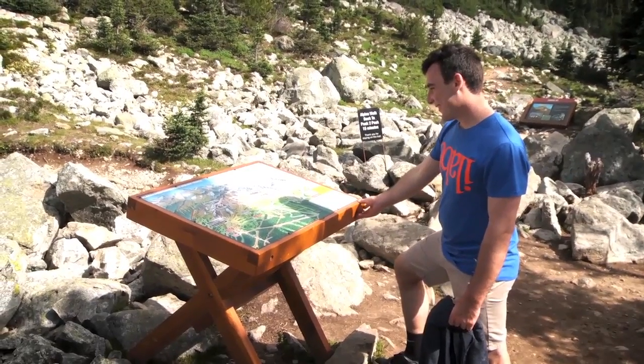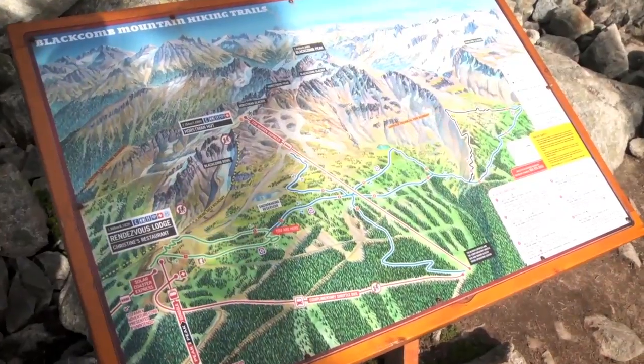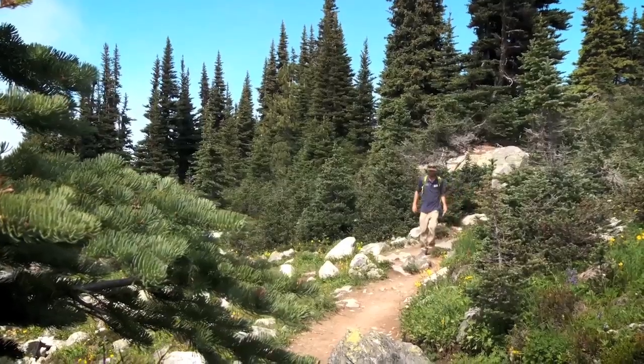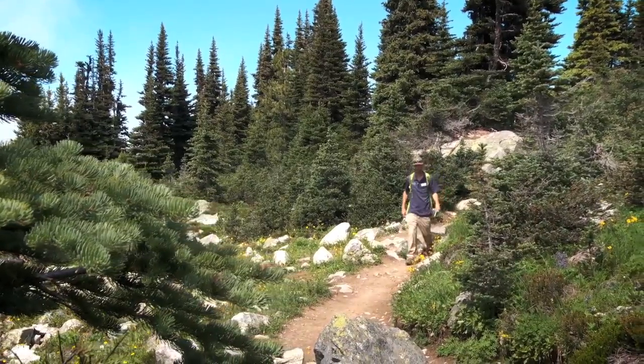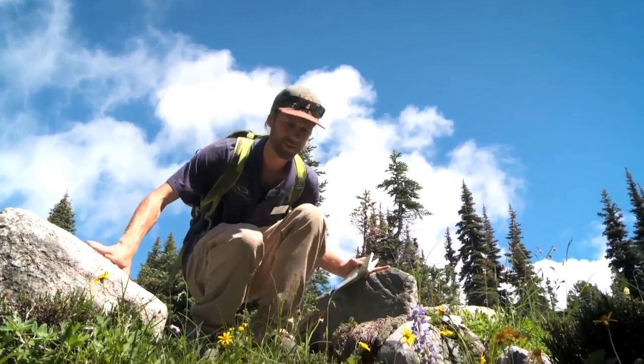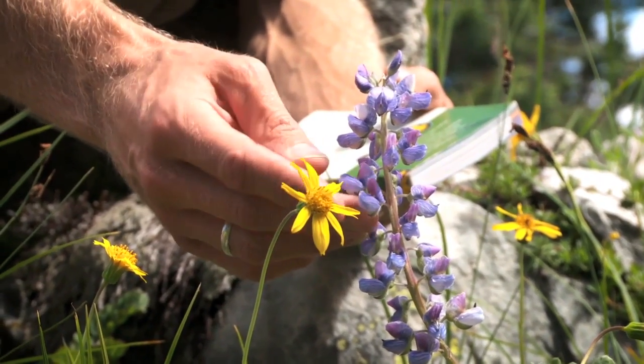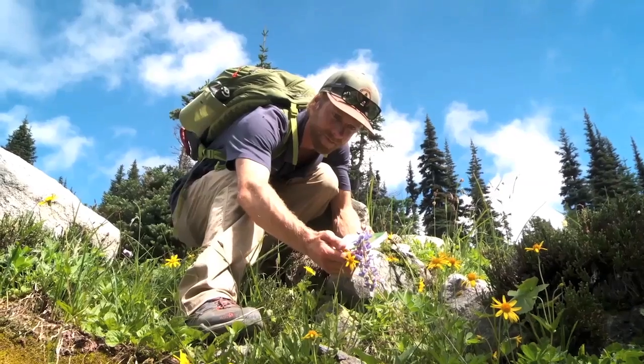With countless trails to admire the flowers and only until early September to do so before they die off, you can expect admirers like Graham will be logging quite a bit of mileage in the next month or so. Just don't expect these walks to be fast-paced. Like any beauty — you can't help but look at what's right in front of you.